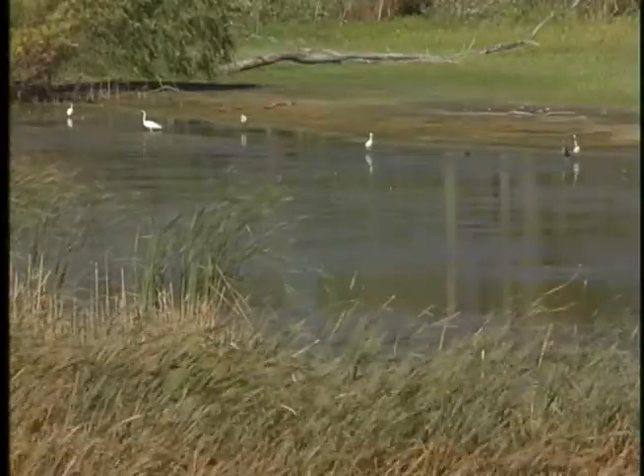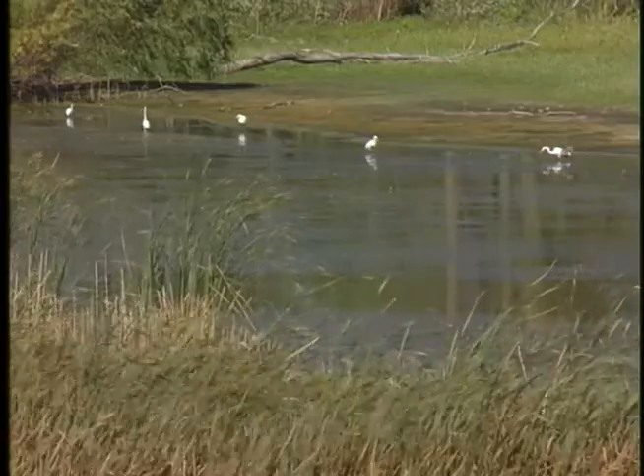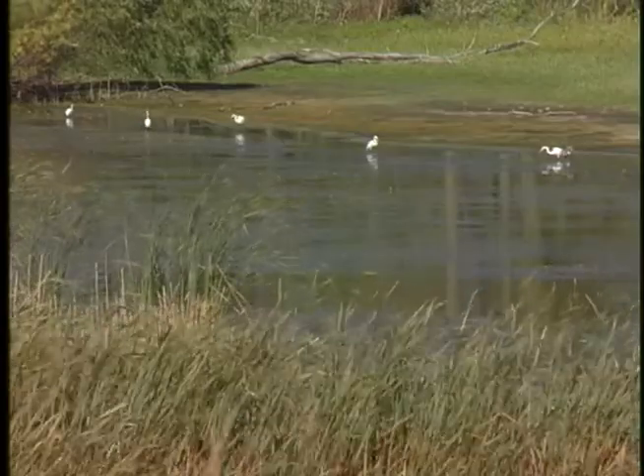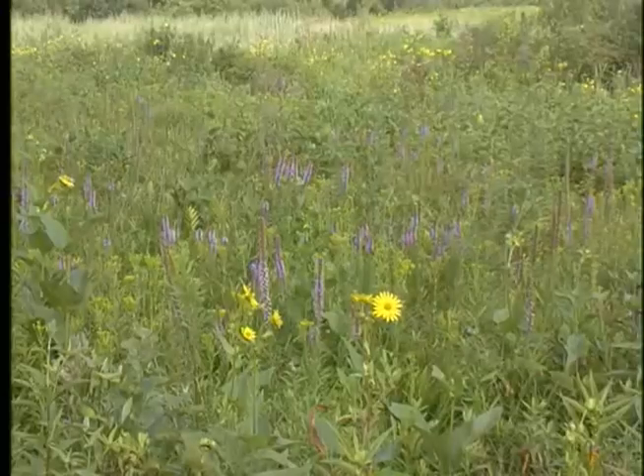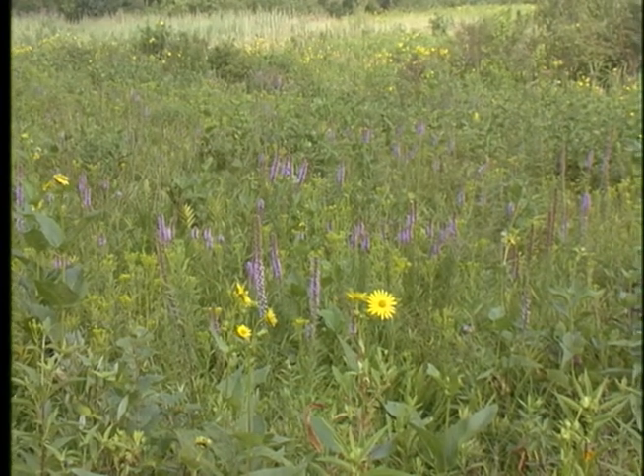So what's an ecosystem? We study ecosystems in seventh grade. Well, an ecosystem is where things interact and work together to support life. An ecosystem includes both living things, like plants and animals, and the non-living things around them.